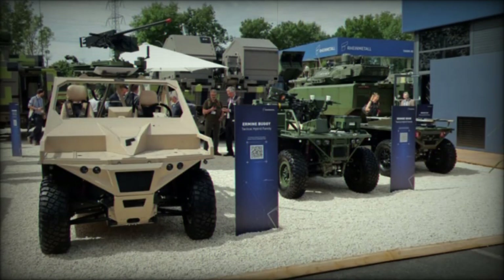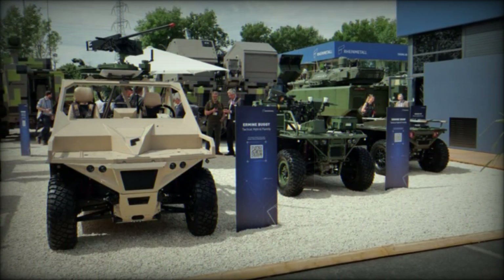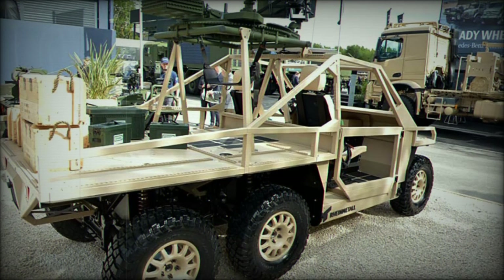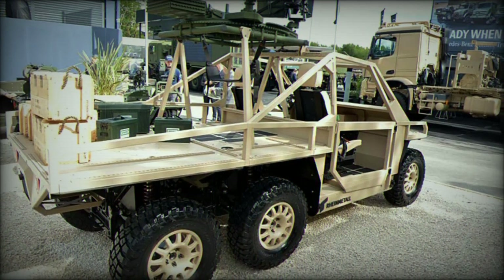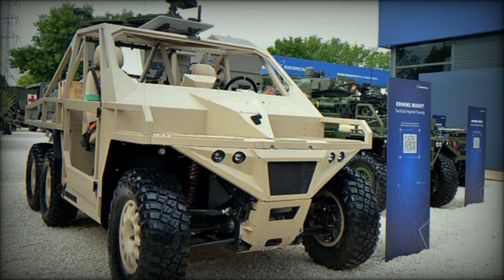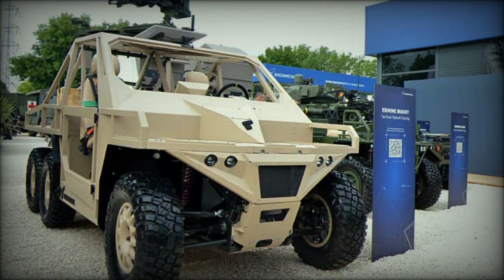The Ermine buggy is built to meet the rigorous demands of contemporary tactical missions. With dimensions of 3.25 m in length, 1.70 m in width, and 1.82 m in height, it features a robust design that can operate in diverse environments. Equipped with a 4x4 configuration, the buggy utilizes an electric drivetrain powered by 30 kilowatt motors per axle, enhancing traction and maneuverability.